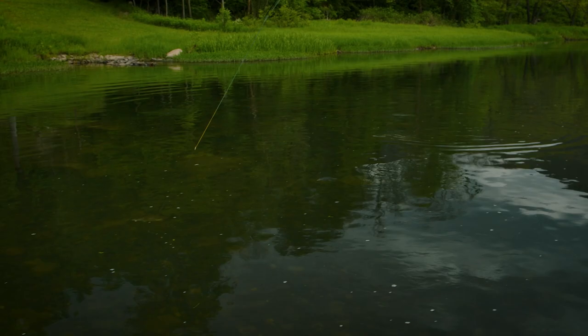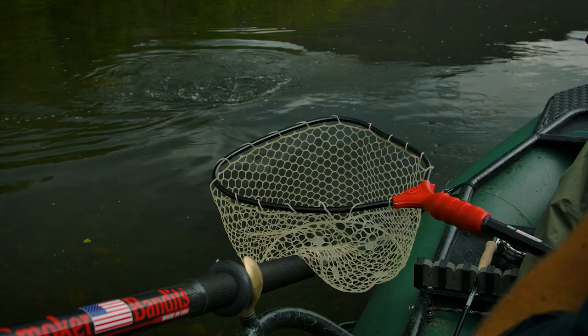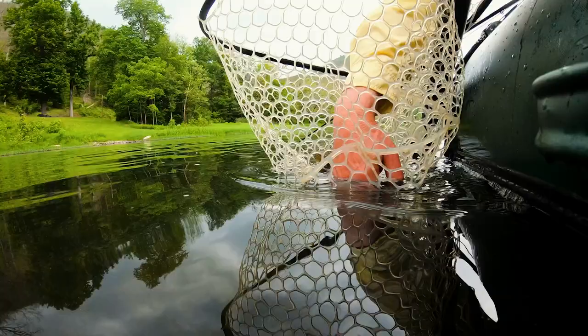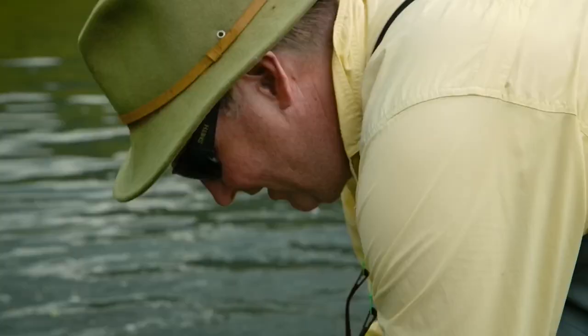I'm using 10-pound test here and you're leaning on them pretty good. But if you were fishing these fish with little panfish poppers and four weights, you'd have a riot. Look how fat he is — he's got a belly full of food.